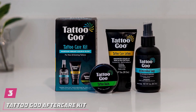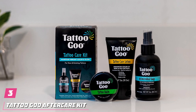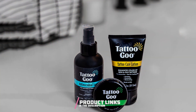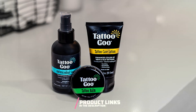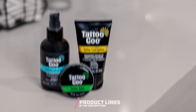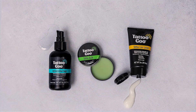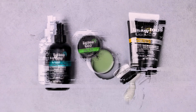Number 3. Introducing the Comprehensive Tattoo Goo Aftercare Kit, your ultimate solution for vibrant, long-lasting tattoos. This three-piece set includes everything you need for optimal tattoo care, ensuring quick healing and color enhancement. Crafted with a focus on quality and effectiveness, each product in this kit is designed to meet the unique needs of your ink.